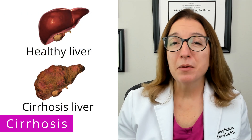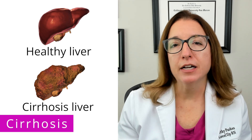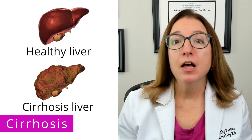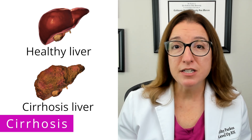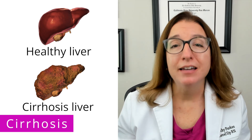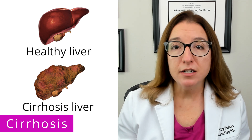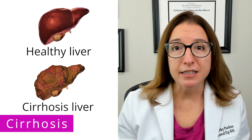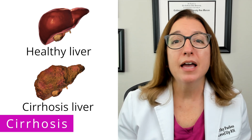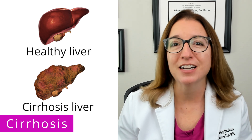Next, let's talk about cirrhosis, which is a disorder characterized by damage and scarring of the liver. Key causes of cirrhosis include alcoholism, non-alcoholic fatty liver disease, and chronic hepatitis. Cirrhosis can cause a variety of symptoms, such as fatigue, nausea and vomiting, jaundice, ascites, and bleeding, just to name a few. And if you want all the details about cirrhosis, we have a separate video dedicated to this disorder, so definitely check that out.